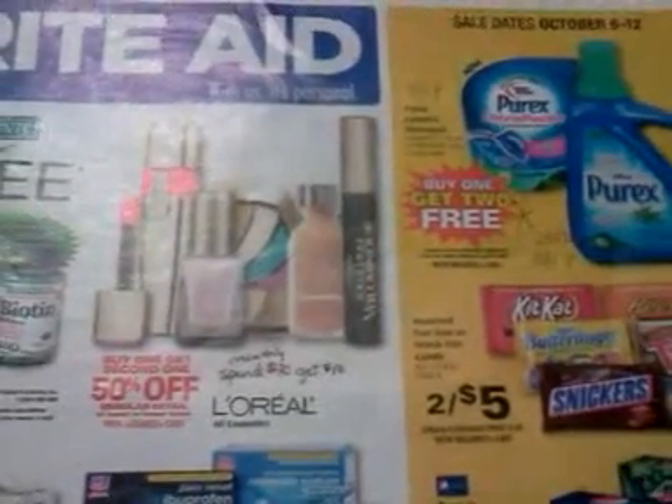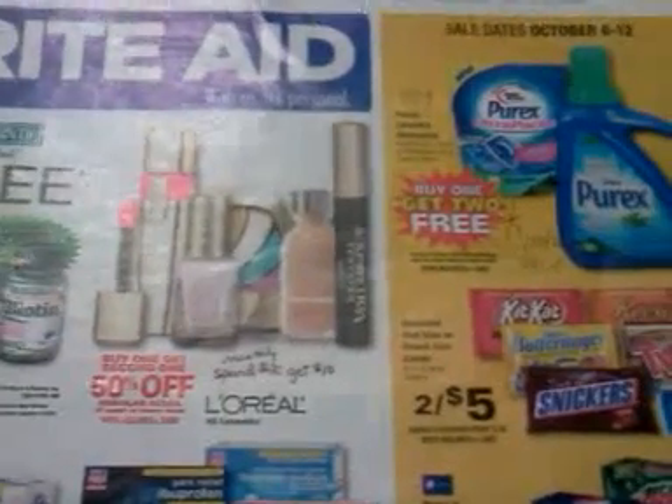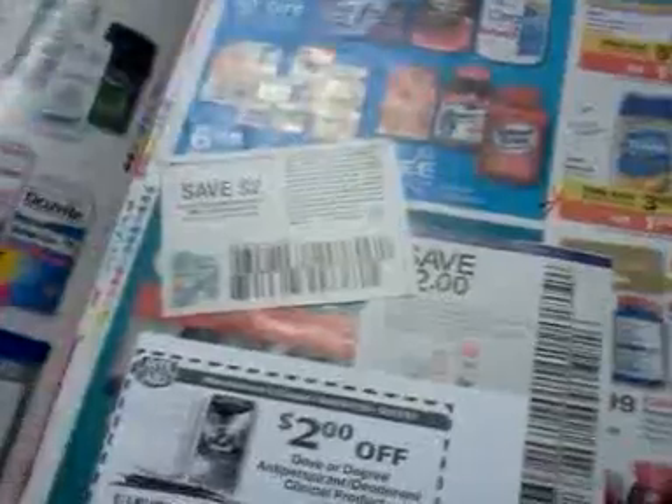Hey everybody, it's Michelle with Michelle's Frugal Living. Thanks for watching my videos and welcome to my new subscribers. This is video two of two for the Rite Aid ad on October 6th through the 12th. The first part of the ad is in my previous video, and this covers the last part of the ad.